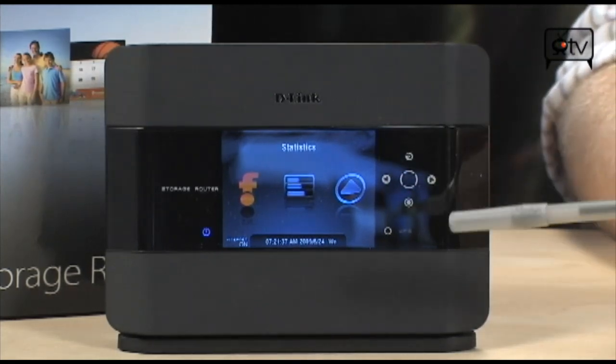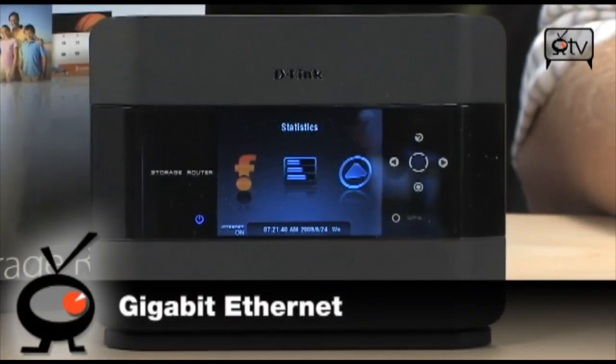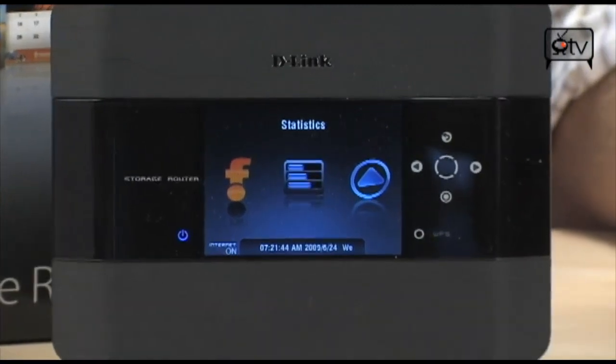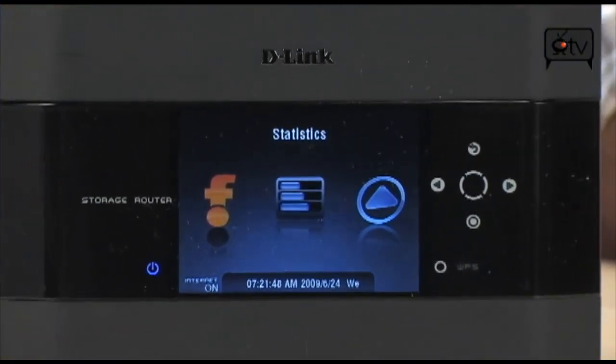It's got capacitive touch buttons. It's got Gigabit Ethernet. It's BitTorrent certified. It is basically everything you could ever dream of wanting in a router — D-Link has crammed into this thing. It really is pretty cool.